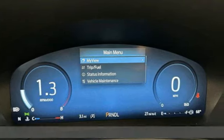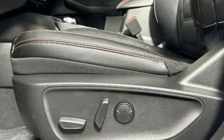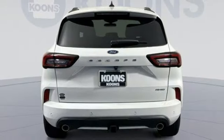Continuously variable automatic transmission, dual zone climate control, integrated navigation system with voice activation, steering assist cruise control, heated steering wheel.